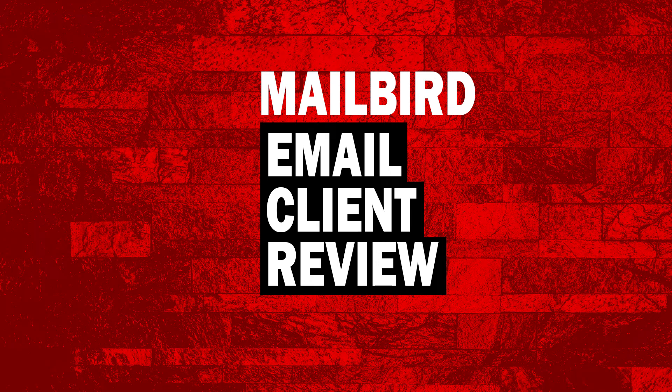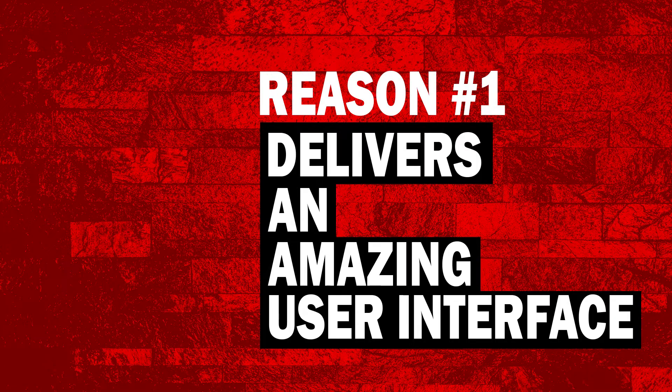You are probably wondering what exactly is Mailbird and why has it changed the email client landscape? Mailbird is a new email client we have been utilizing in our day-to-day business activities. It has really helped us to speed up our workflow and increase efficiency. Without further ado, here is my comprehensive Mailbird review and 5 reasons you will love this email client — plus a bonus reason later in the video.